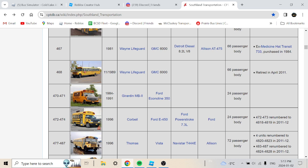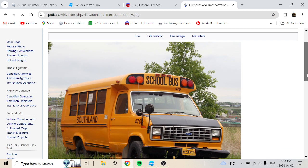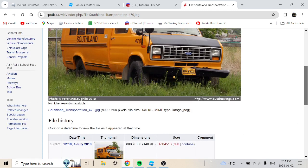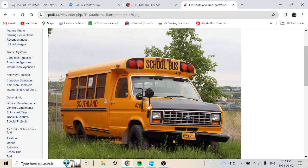Buses 470 to 471 are a 1984 or 1991 Guardian MB111, or possibly a 2.3 MB122, on a Ford E-series 350 chassis with a 24-passenger body. These buses are pretty interesting with their brand names. Here's the bus as of 2010 — that's what it looks like.